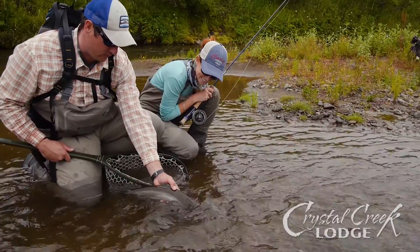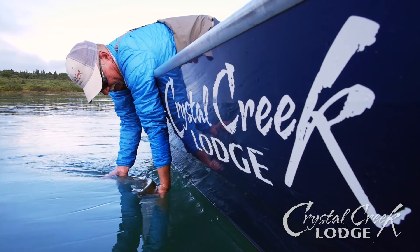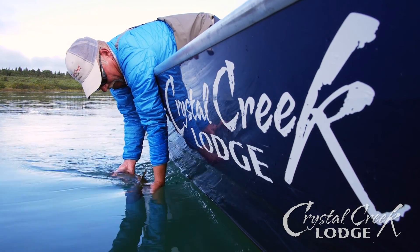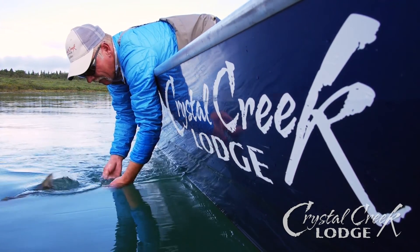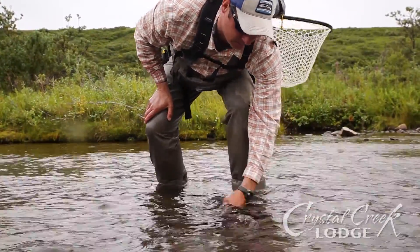Because of their extensive practice and experience, your professional Crystal Creek guide will net and handle your fish for proper photos and release. Appropriate fish handling requires your guide to keep your fish in the water as much as possible, using wet hands or wet gloves to handle the fish gently.